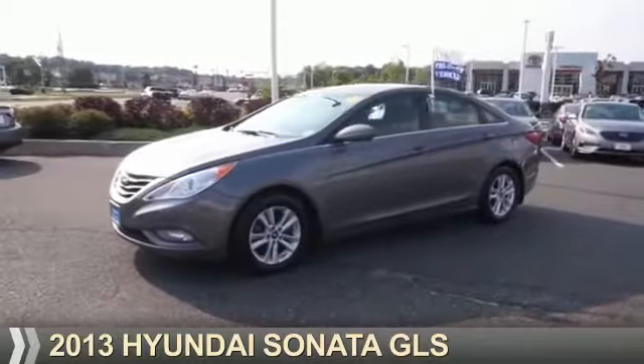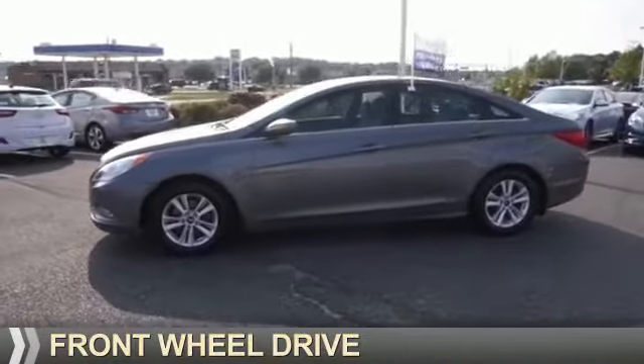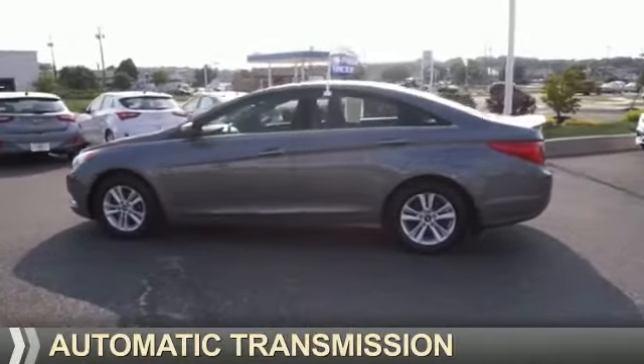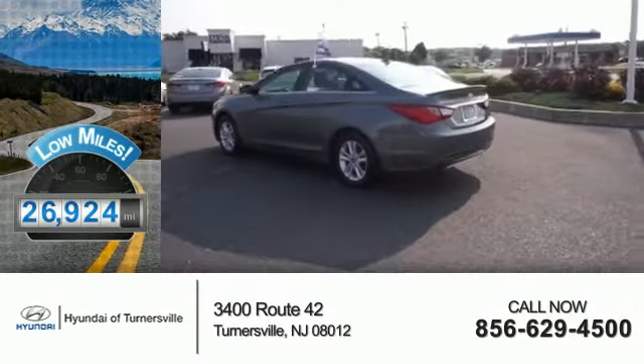Presenting the 2013 Hyundai Sonata. It's powered by front-wheel drive, a 2.4-liter four-cylinder engine, and an automatic transmission. With fewer than 30,000 miles, this vehicle has a long road ahead.